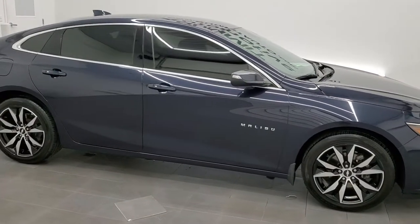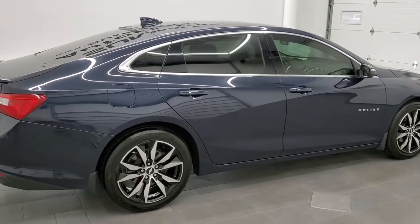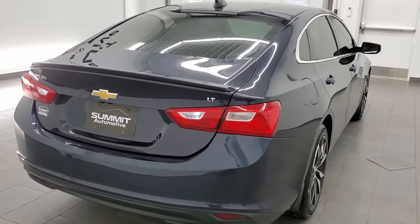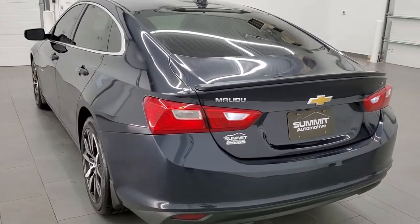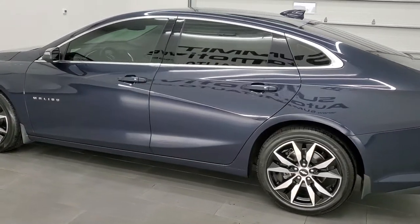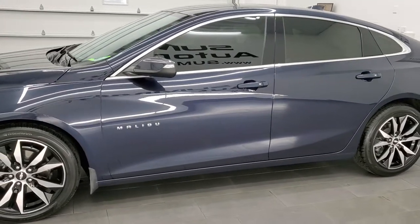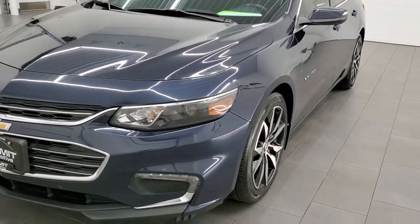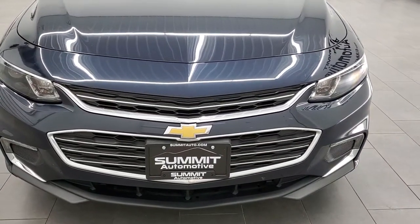This 2017 Malibu 1LT is stock number 11784ZA. We are here at Summit Automotive in Fond du Lac, Wisconsin, your new and used car headquarters. This 2017 Chevy Malibu has the 1.5 liter turbocharged four-cylinder motor, which pumps 160 horsepower. This car has been fully safetied and inspected by our service shop, has a fresh oil and filter change, all the fluids have been checked and topped off, and this car is 100% ready to go.